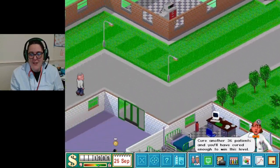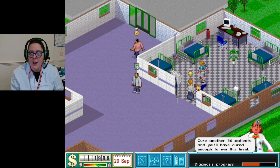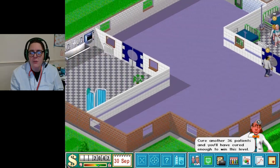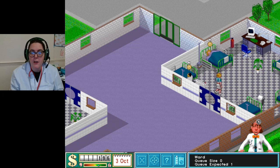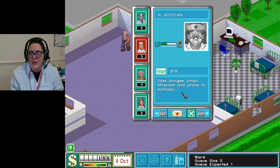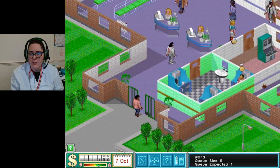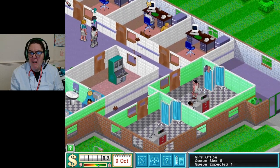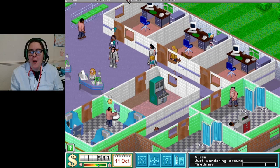Are you guys waiting to go in there? Oh, in you go! She's very poorly. We've got 63 cash - we need to hire a nurse. When that gets up a bit more we're going to be hiring one. Staff, staff, staff - nurse! She needs to go into the reception and then into this bit here. Oh my god - that looks like Elvis! Doctors are required in the GP's office.